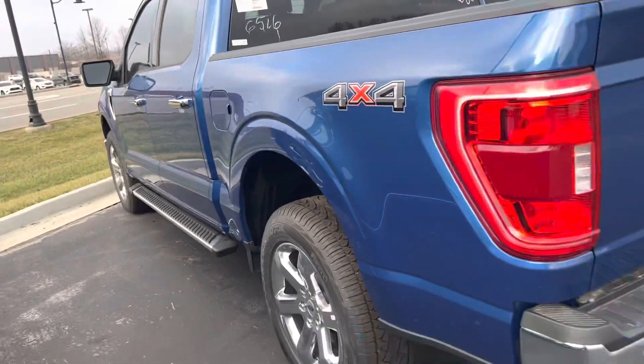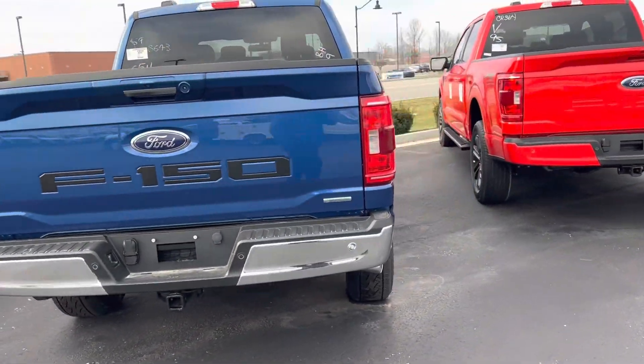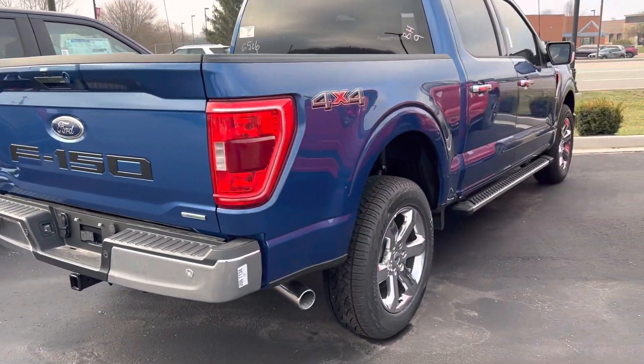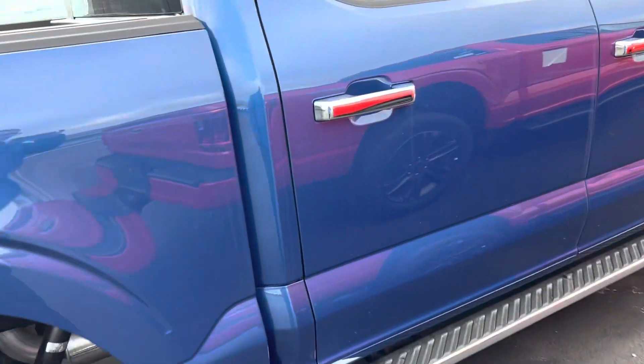There is a drop-in liner that we put in it. Of course, towing sensors, four and seven pin. Nice little touch with the applique in the back. Looks like it has a chrome package as well.